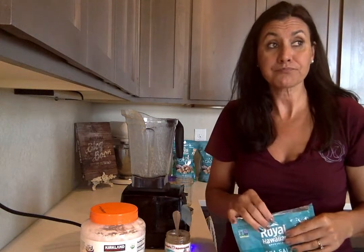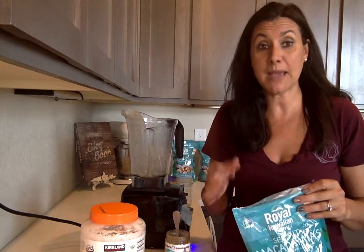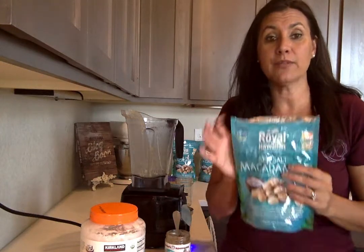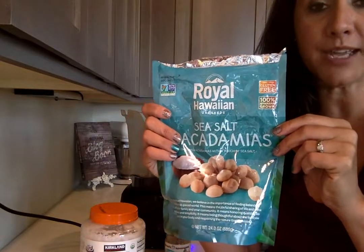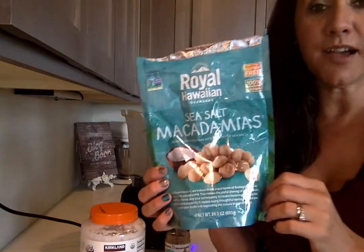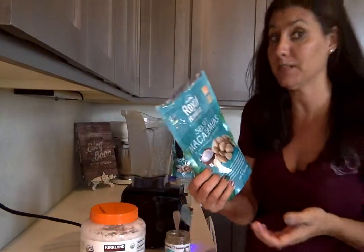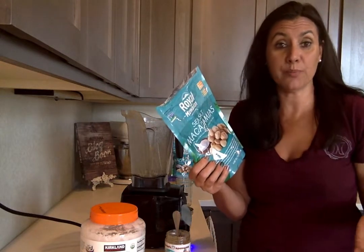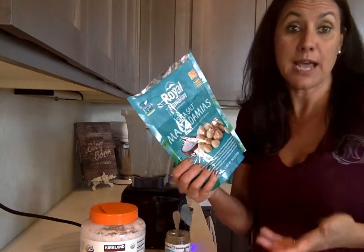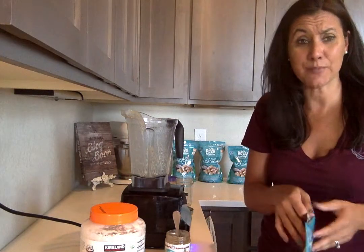My husband said, 'Hey, can you get me a bag when you go to the store?' I shop at Costco a lot and I thought, well, if he's going to take these to work with him, I'm going to find a big bag. They just so happened to have a really big bag and it was organic, so that caught my attention. This is their Royal Hawaiian brand. Everything looked great — it was a 24-ounce bag for $16, which was really good, because at the regular store a generic brand is 5 ounces for $10. So I got this, brought it home. He could not stop bragging about it.